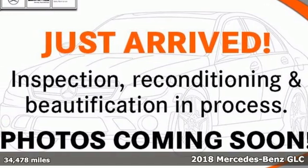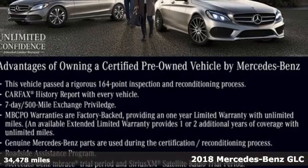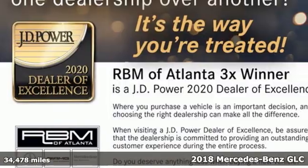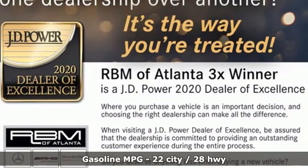Here's a certified 2018 Mercedes-Benz GLC. The shape ignites your passion for driving, and the engine delivers on that promise. Plus, it offers an exciting list of features.